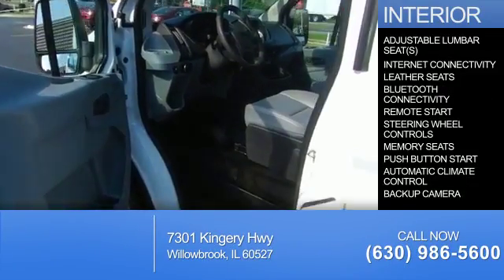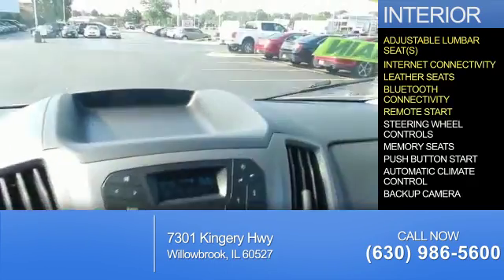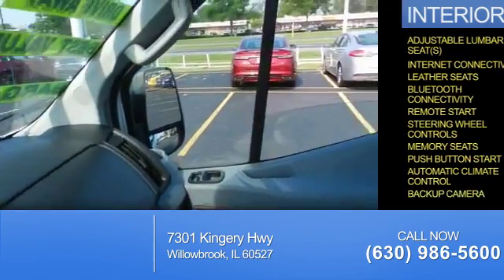Inside you'll find adjustable lumbar seats, internet connectivity, leather seats, Bluetooth connectivity, remote start, steering wheel controls, memory seats, push button start, automatic climate control, and a backup camera.